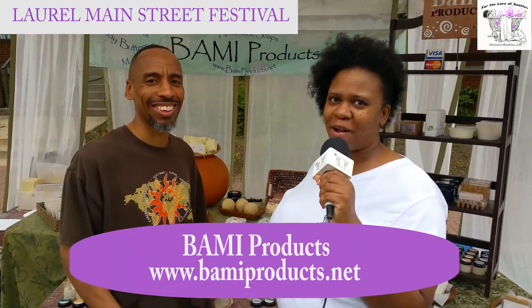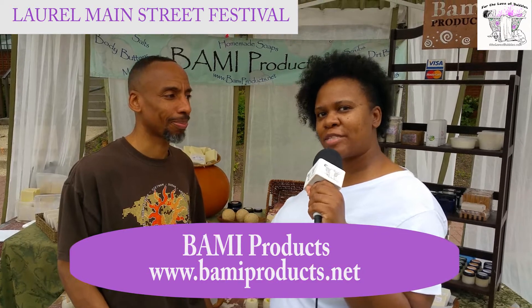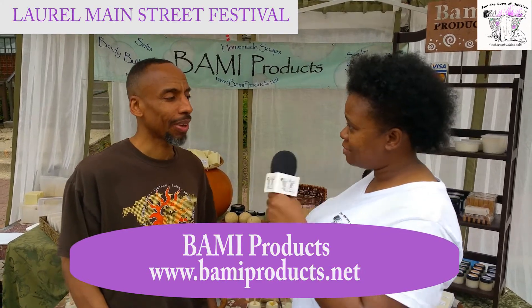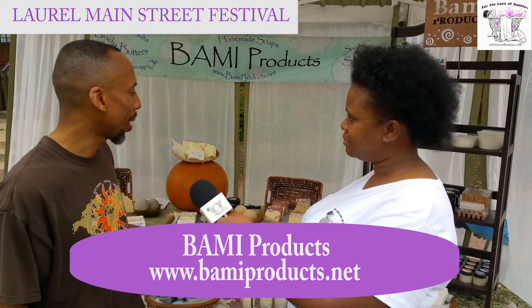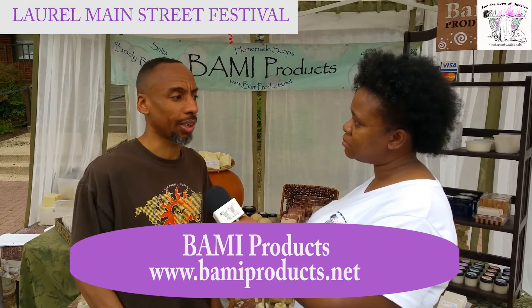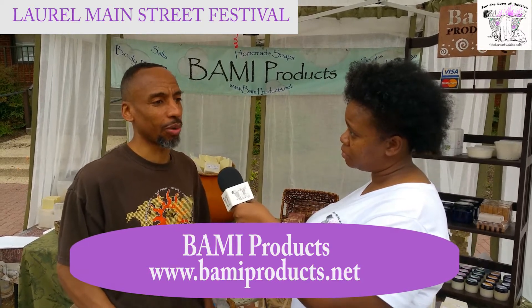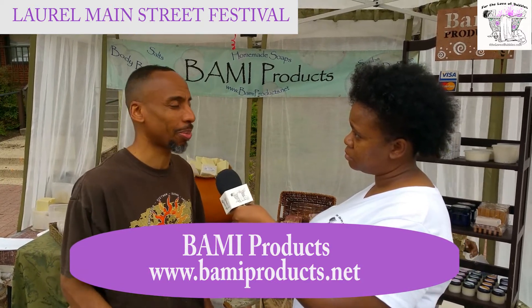I'm here with Marvin of By Me Products and I'm going to ask him a few questions about what he does for this company. Marvin, do you make the products here? Yes, I make most of the products and my mom makes the soap — she's been making them over 18 years now. We've been coming to the Laurel Day Festival for about 10 years.